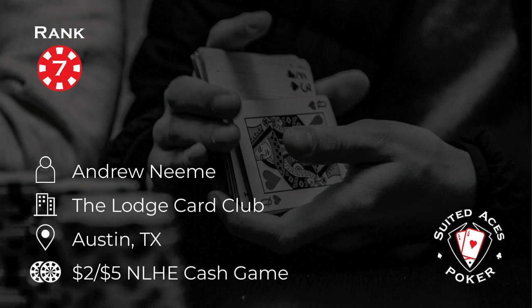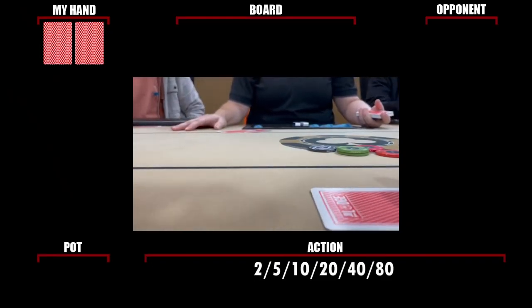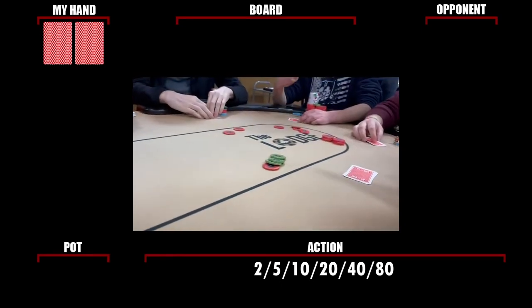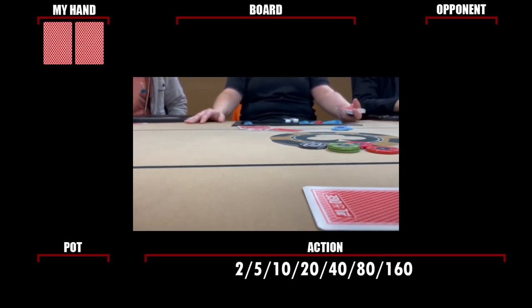At number 7 this week, Andrew Nimi is playing the 2-5 game at The Lodge, a club he part-owns in Austin, Texas. The boys are straddling big, turning this 2-5 game into a 2-5-10-20-40-80 game for this hand, and there's no way Andrew is going to be the guy who doesn't put out the next straddle. He quintuple straddles for $160.